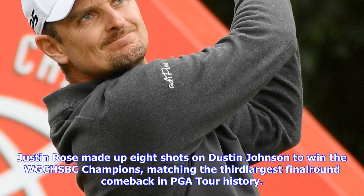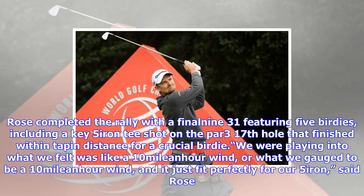Justin Rose made up eight shots on Dustin Johnson to win the WGC-HSBC Champions, matching the third-largest final-round comeback in PGA Tour history. Rose completed the rally with a final 9-under 31 featuring five birdies, including a key 5-iron tee shot on the par-3 17th hole that finished within tap-in distance for a crucial birdie.